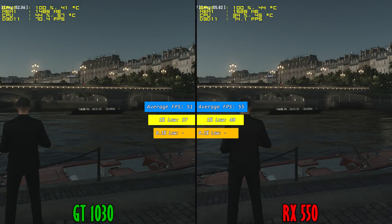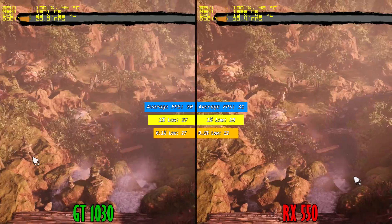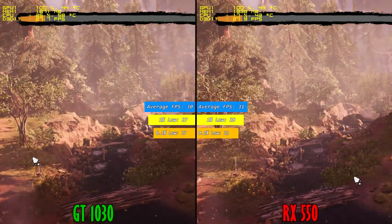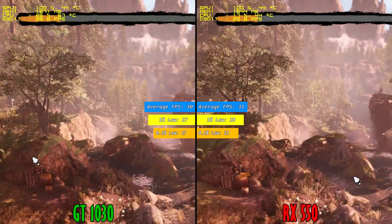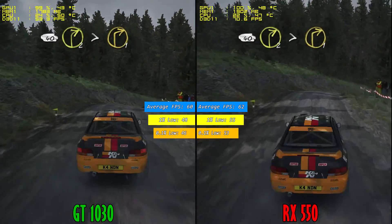The 1030 managed to keep its temperature a bit lower during the test although noise levels were identical for both. Max temperature for the GT 1030 was 46 degrees where for the RX 550 was 55 degrees Celsius. Pricings are also the same for both cards, around 80 bucks or euros depending on where you live.